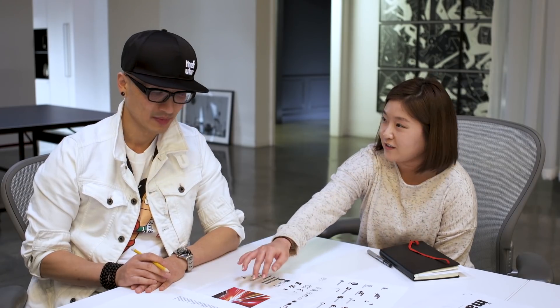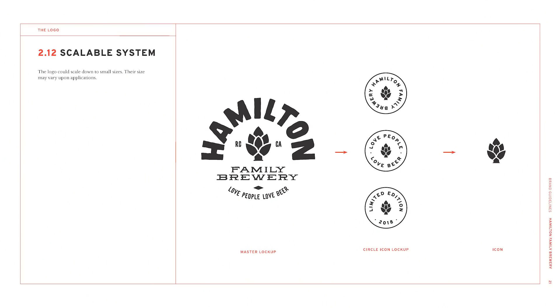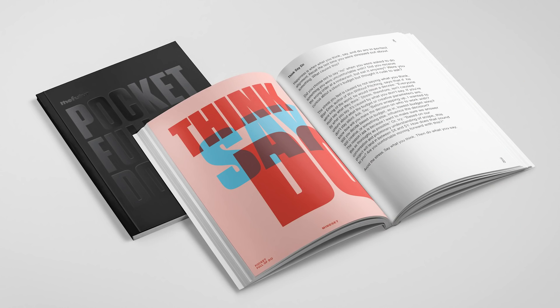Our resident design expert, Min, uses the Kanban board to know exactly what she needs to get done and when it's due. You may not have met this elusive designer, but I can guarantee you've seen her incredible work — she's rarely caught on camera. But today there is a ton of design work that needs to get done.